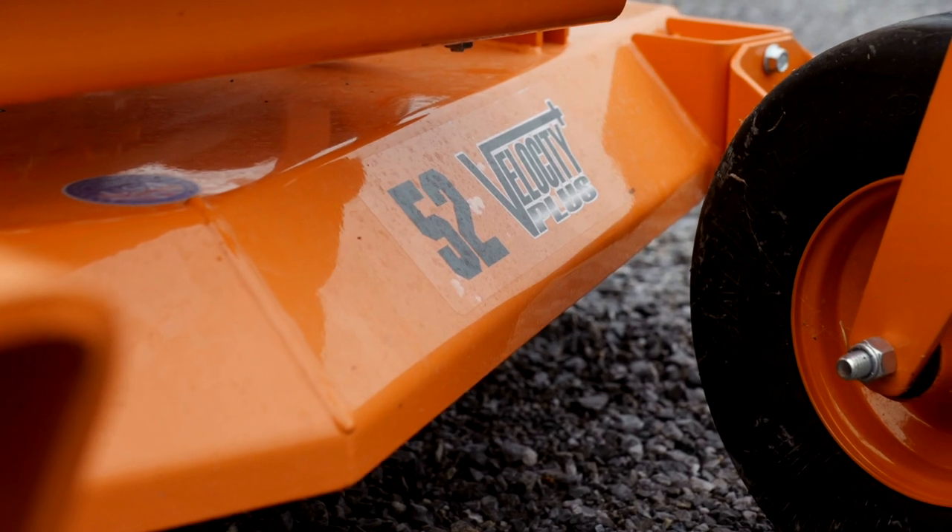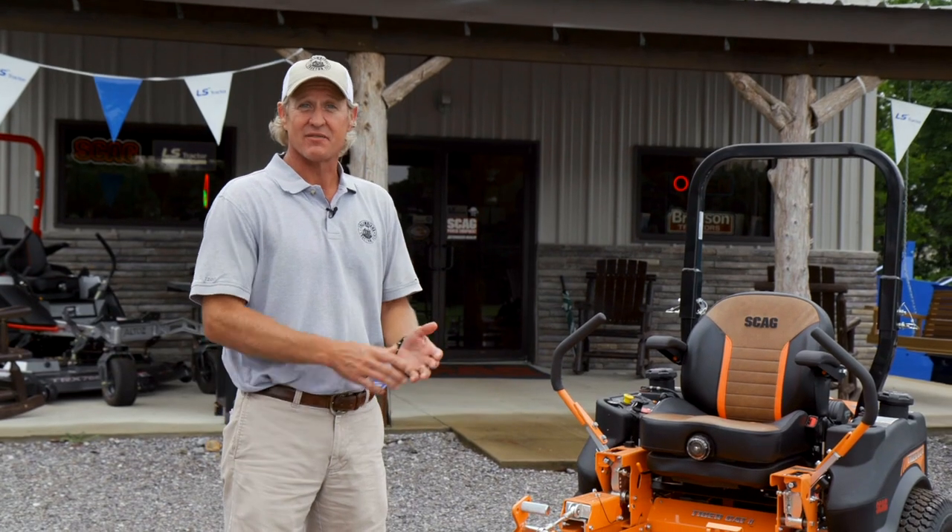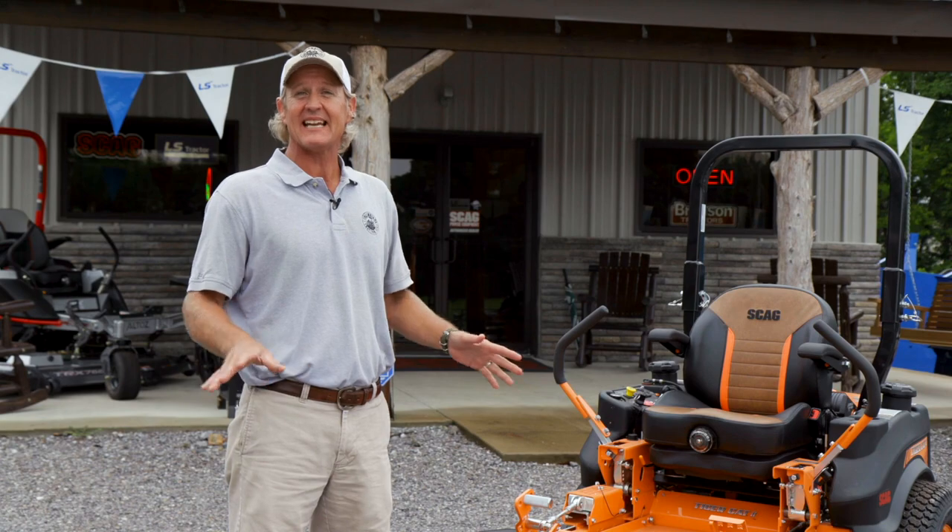This machine comes with a 52-inch deck. This model here is the Velocity deck, which is the most copied deck in the industry.